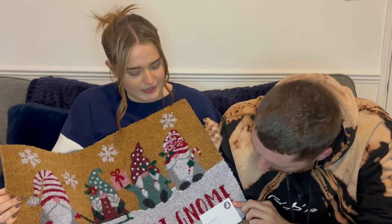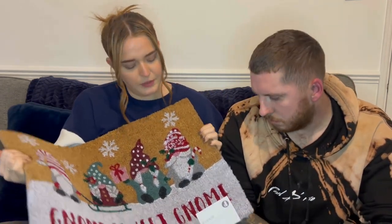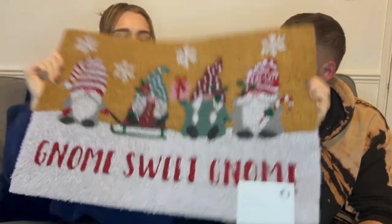I'm pretty sure it's from Matalan. It was £8 and it says 'No Place Like Gnome' on it — it can be used indoors and outdoors. I really like this one. Then we've got a little Christmas pudding door stop from Tesco, which was £10.